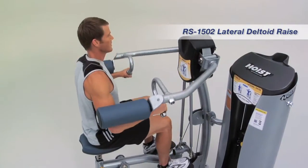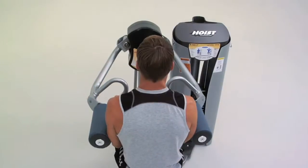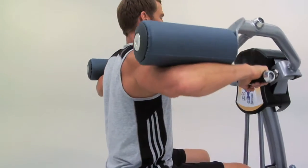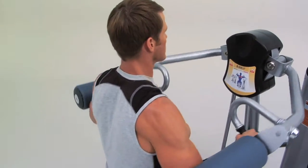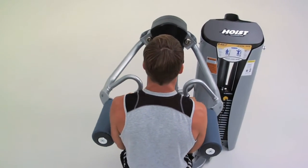The movement of the Rocket's selectorized lateral deltoid raise during exercise keeps the user's scapular plane in the correct position during the entire movement and promotes a greater ability to maintain a neutral spine position, engaging more of the rear deltoid. For greater muscle recruitment, users can perform alternating movements.